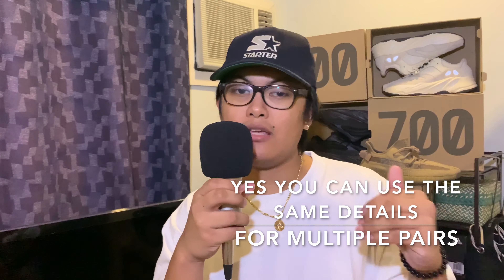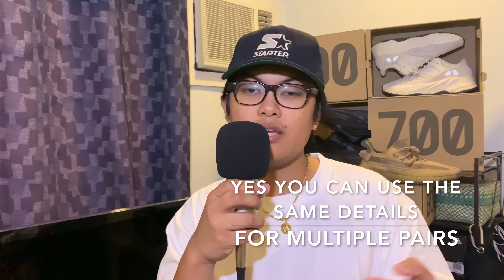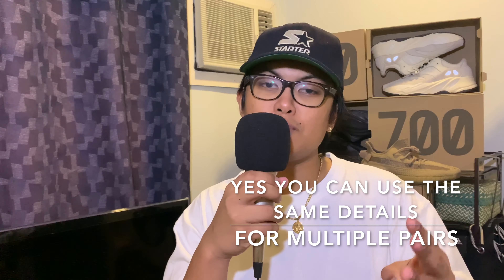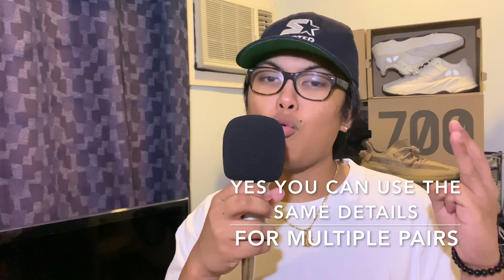Noah, can I cop multiple pairs using the same details? Yes, I've done this many times. I've used the same credit card details, the same address, and the same email address. For example, I got two Yeezy Chill Reflectives using the same credit card details, the same address, and the same name — but I used two different email addresses.